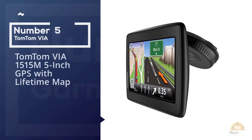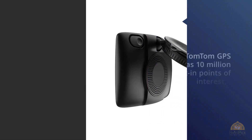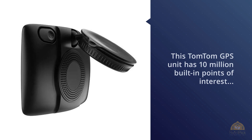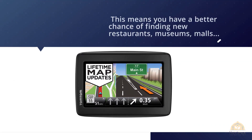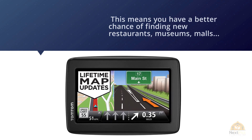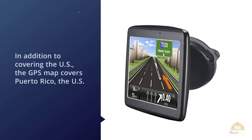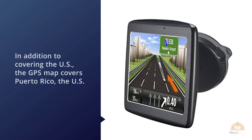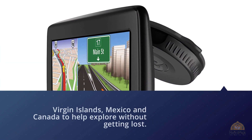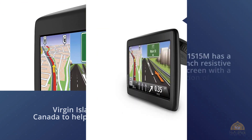Number five: TomTom VIA 1515M, 5-inch GPS with lifetime maps. This TomTom GPS unit has 10 million built-in points of interest — 3 million more than most car GPS devices — meaning you have a better chance of finding new restaurants, museums, malls, parks, historic areas, and other areas worth exploring. In addition to covering the US, the GPS map covers Puerto Rico, the US Virgin Islands, Mexico, and Canada. The 1515M has a 5-inch resistive screen with a resolution of 480 by 272.